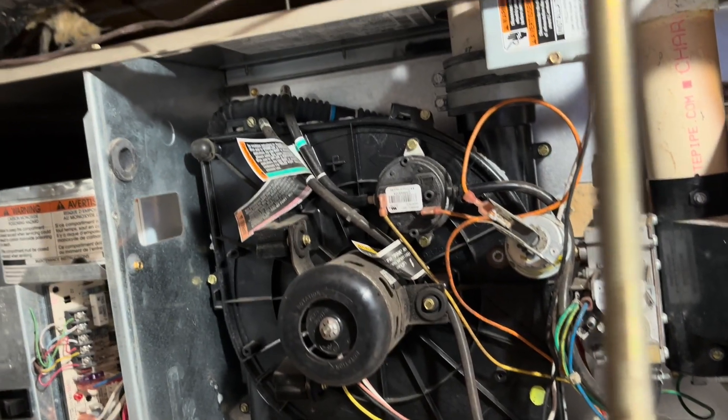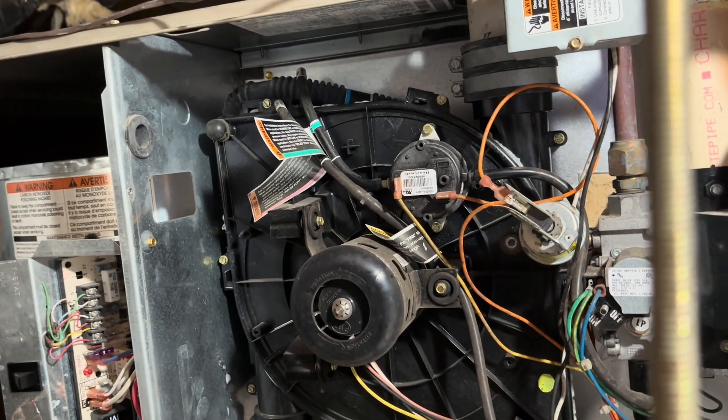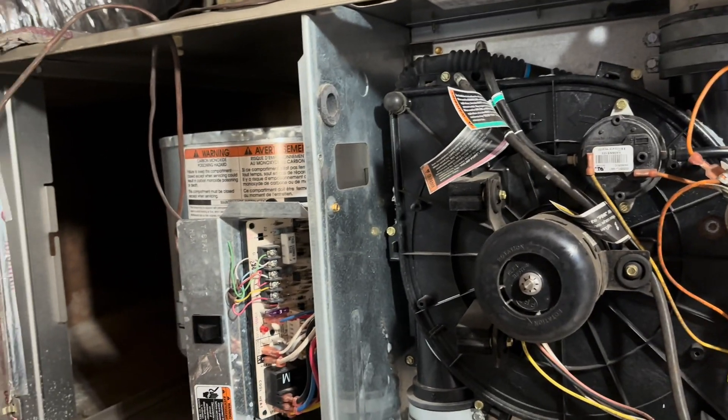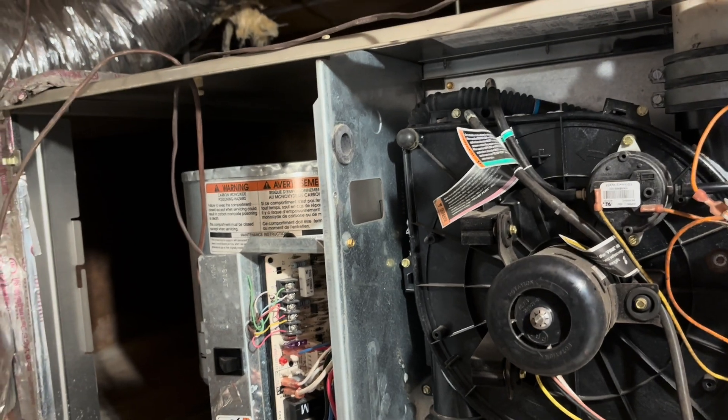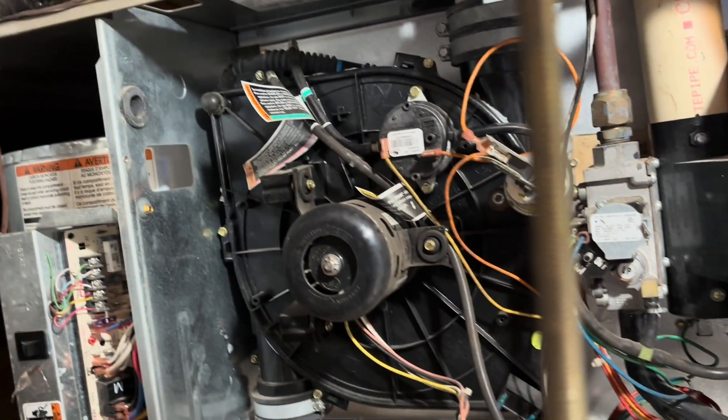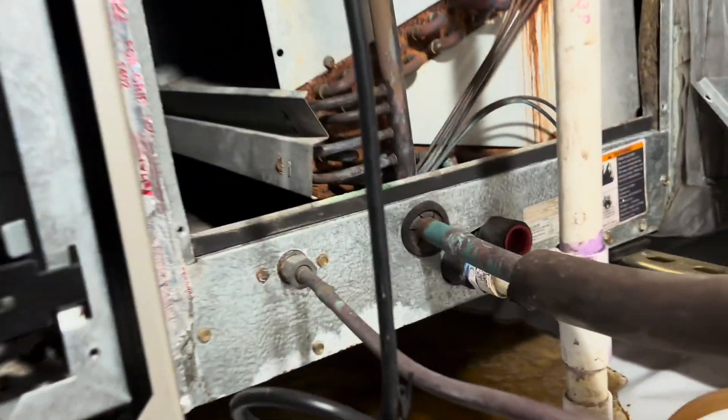We're going to get this over to the sales department and let them sell him a new furnace — that's the way our company works. I could sell the guy a furnace, but our sales department is a whole lot better at it than I am. Looks like he's got a little bit of a drainage issue here too — I'm not sure where all this water came from, but this is an encapsulated crawl space and we have a lot of water right here, so possibly look into that also.